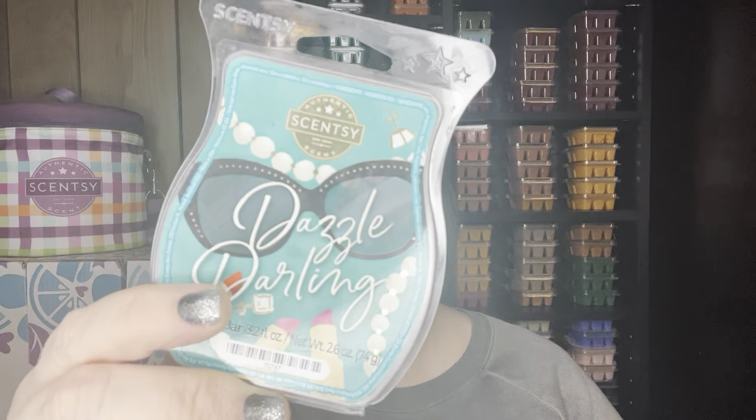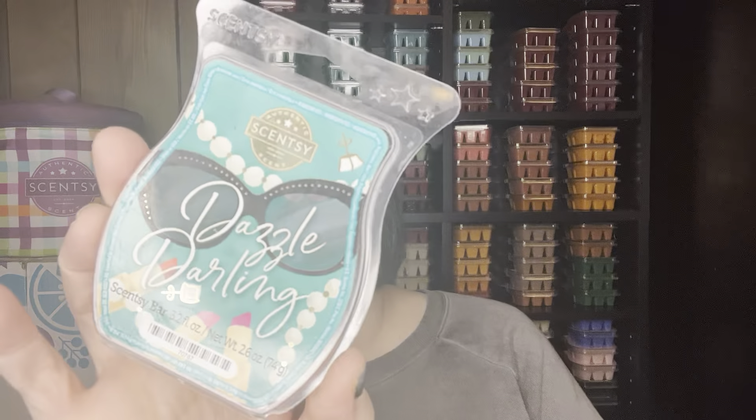Dazzle Darling — I warmed in the bathroom. I just love this scent for the bathroom; it's so pretty. I call it Jade and Jasmine's little sister. It's perfumey and it's got that jade lemon kind of scent with it. Dazzle Darling was from the Glamorous You Collection. I don't have those on my club but I do have a few more bars left.